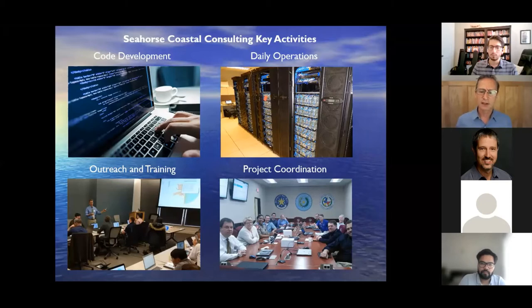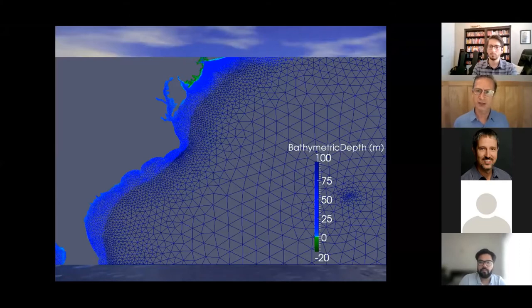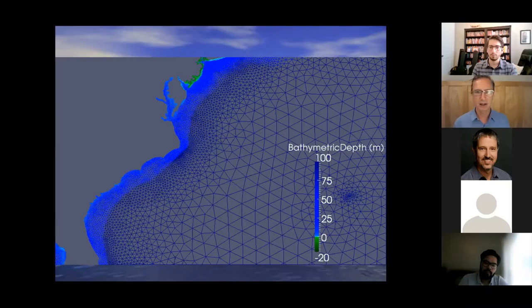About the ADCIRC model: as mentioned, it's a finite element model. The mesh uses triangular elements, and all data is computed at the nodes — water surface elevation, water velocity, wind stress, and bottom stress are all applied at the nodes. We generally operate this in 2D mode for real-time storm surge forecasting, solving the two-dimensional shallow water equations. ADCIRC is a semi-implicit finite element model, and with recent advances we're able to take much larger time steps than in the past. A typical time step used to be one second, controlled by the inundation.